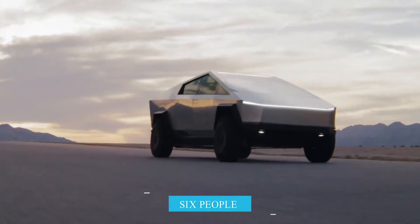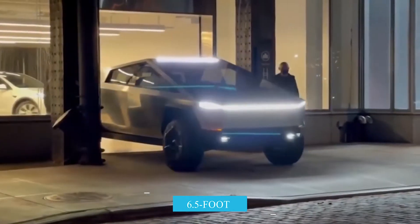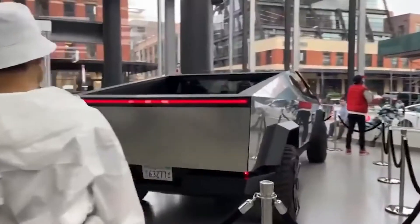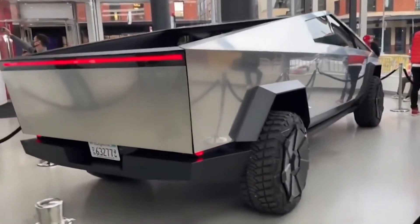The Tesla Cybertruck seats 6 people and is equipped with a 6.5-foot bed, which Tesla calls the Cybertruck Vault. The top is covered, but it unrolls if you need to fit in something higher than the roof of the vault.